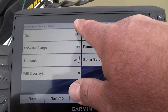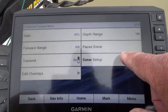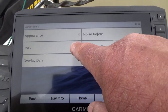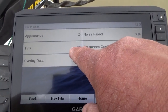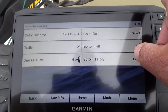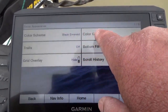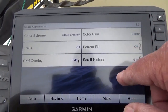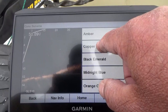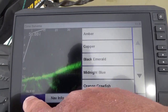I keep my gain on about 60 to 65 — that's what I normally keep my gain on. So if you want to start doing some changing on your color screen, you go to Sonar Setup. The TVG — I want that off. I set my noise rejection to high. And if you go into Appearance, this is where you can change your color feel. I've got mine on Black Emerald. Trails are off, bottom fill is off, and I'm hiding my scroll history. If you go into your color scheme, you can change it — that's copper and amber, or Black Emerald. I've used red but I've gotten used to Black Emerald, so that's where I keep mine.